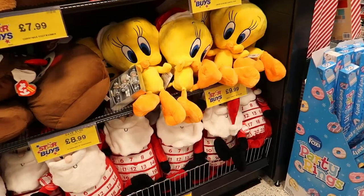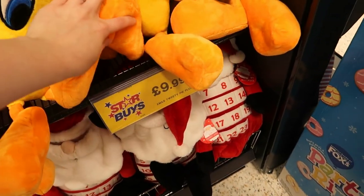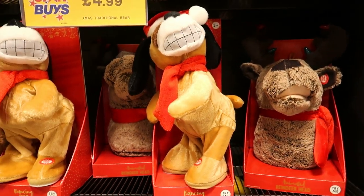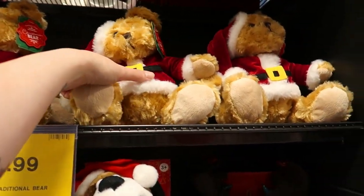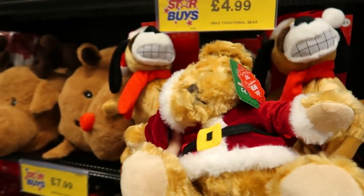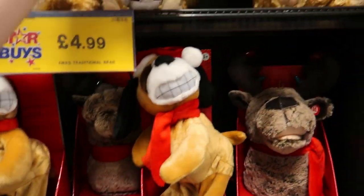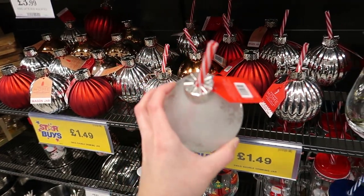There's a Tweety Pie one for ten pounds. There's also a dancing dog. Oh, and a cute little Christmas teddy bear — it reminds me of the little bear advert. It'd be nice for a little kid, really soft, and it's only a fiver. Look at these bauble-shaped drinking jars!